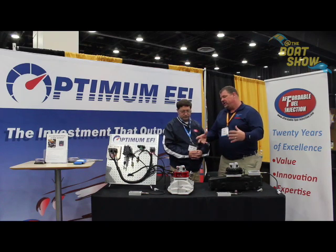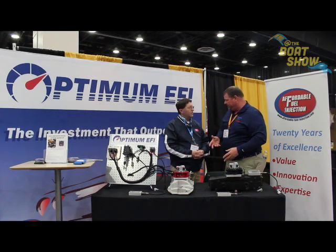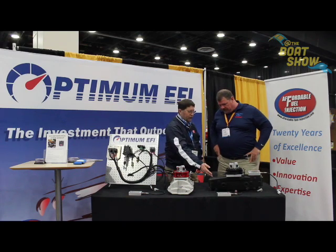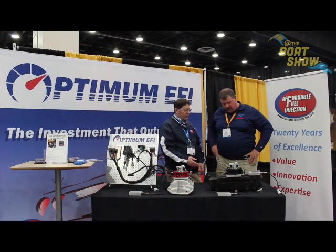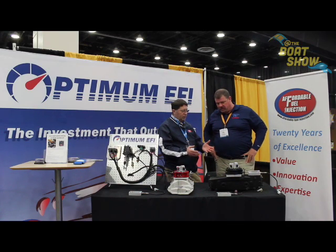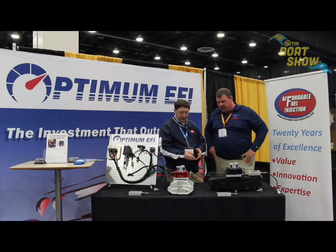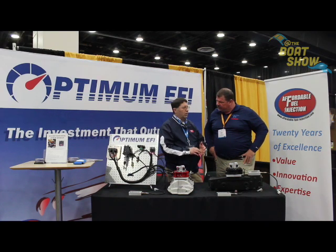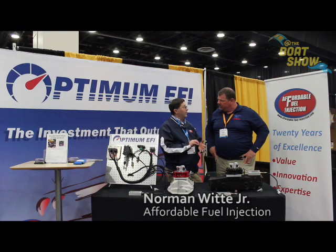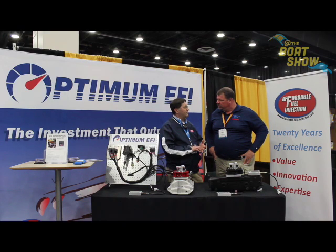Basically any carburetor engine you can turn into a fuel injected system. The primary engines we do are the Chevy engines. This one here is a three liter — a very common entry level I/O engine that's in ski boats, small speed boats and the like. On up to all the Chevy engines: the 5.0 liter, 4.3 liter V6, 5.7 liter, and 454s. We also do the 5.0 liter Ford and the 5.8 liter Ford.